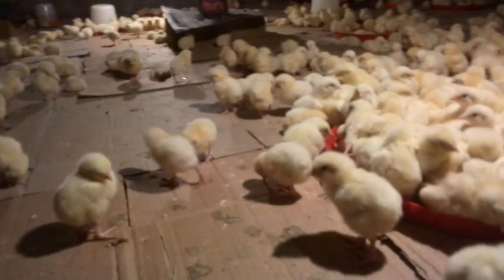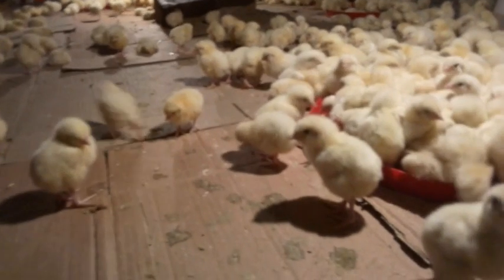Ensuring that your broiler chicken meets the expected weight at the right time starts from day one with proper management. In this video, I'm going to show you what you should do to attain the expected weight of your broiler chicken, starting from day one — before your birds arrive and after your birds have arrived.